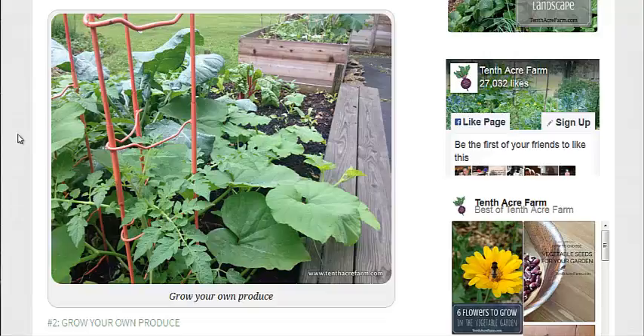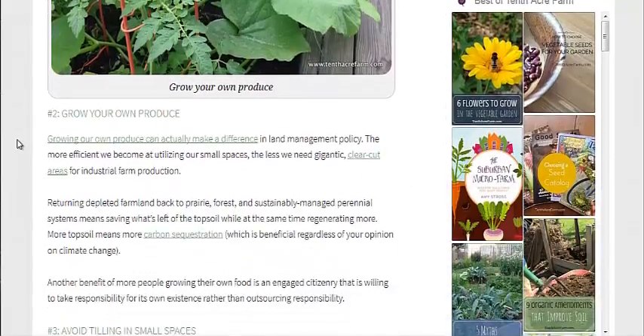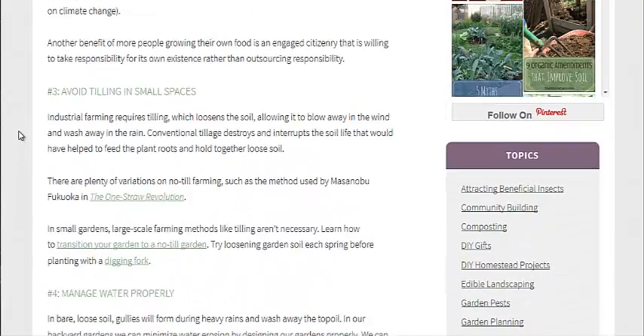You could do permaculture gardens with perennials, or mixed annuals and perennials combined. Then there's also avoid tilling in small spaces. It's when you till up the soil that it kind of dries out — it kills a lot of the beneficial bacteria as well as the cover crops that are holding that soil into place.